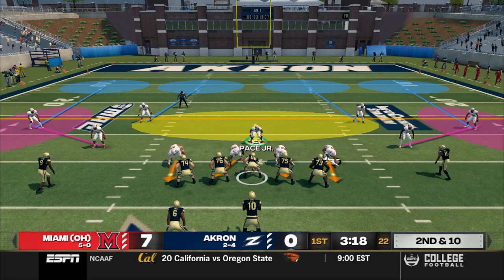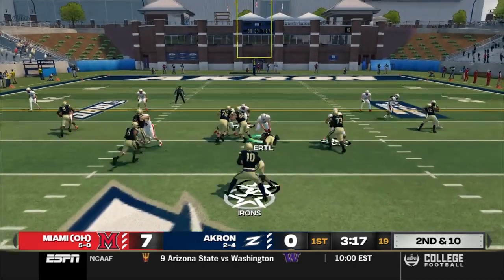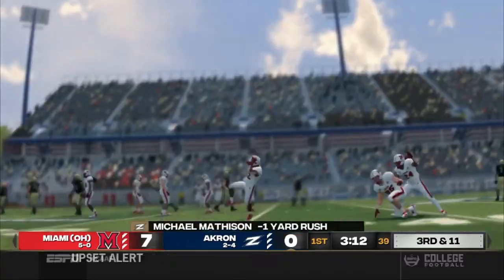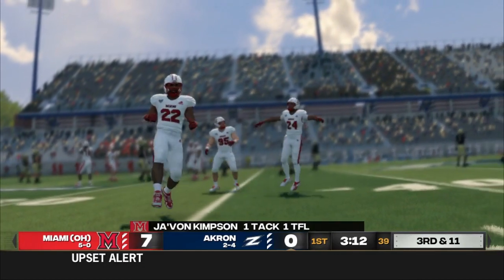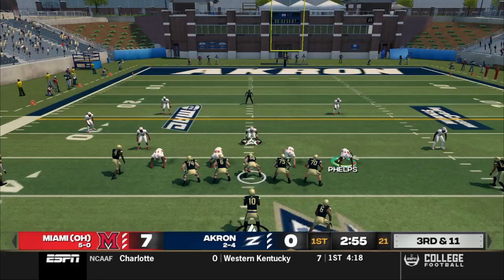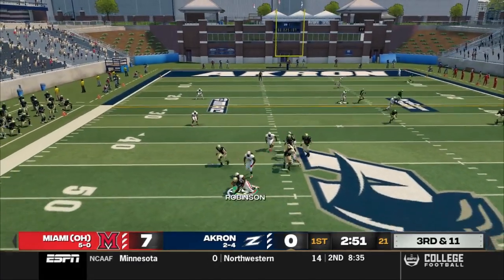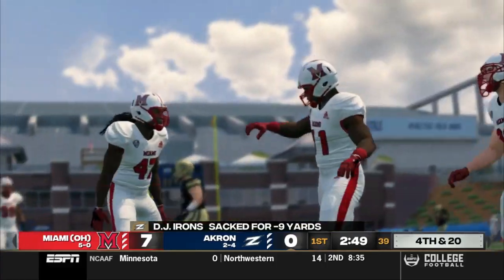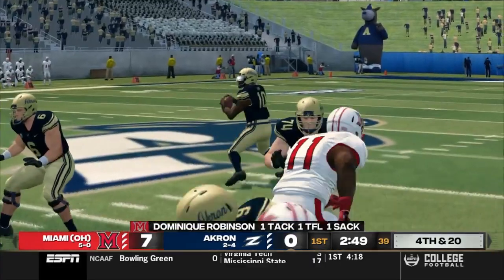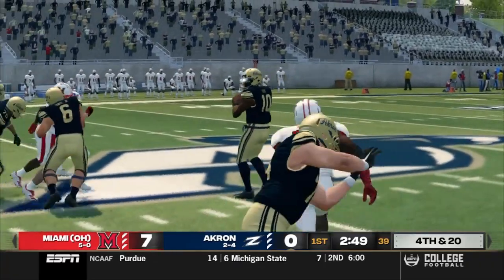A few plays later, Irons back in the gun, four wide. Matheson comes in motion to the left, takes the sweep, but gets smacked in the backfield by Kempson, losing a yard. Red Hawks flying to the ball today. That makes it third and 11 — Irons back in the gun, four wide. He'll drop back, scan the field, tries to roll out to the left, but big Dominique Robinson brings the pressure and gets the sack. Akron forced to punt. Great stand by the Red Hawks' defense.